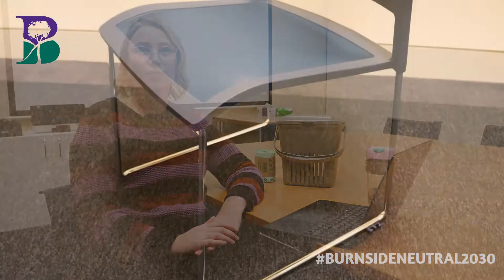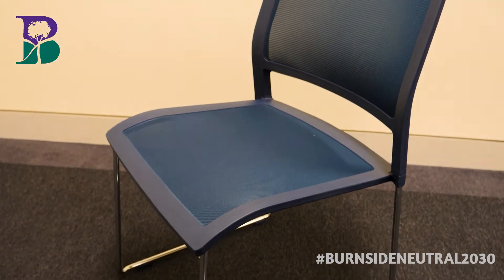Recycled materials can be used on indoor furniture too. These seats, like the one I'm sitting on, are made from 100% recycled material. The mesh is made from recycled drink bottles. They're comfortable and importantly they're recyclable at the end of their useful life.